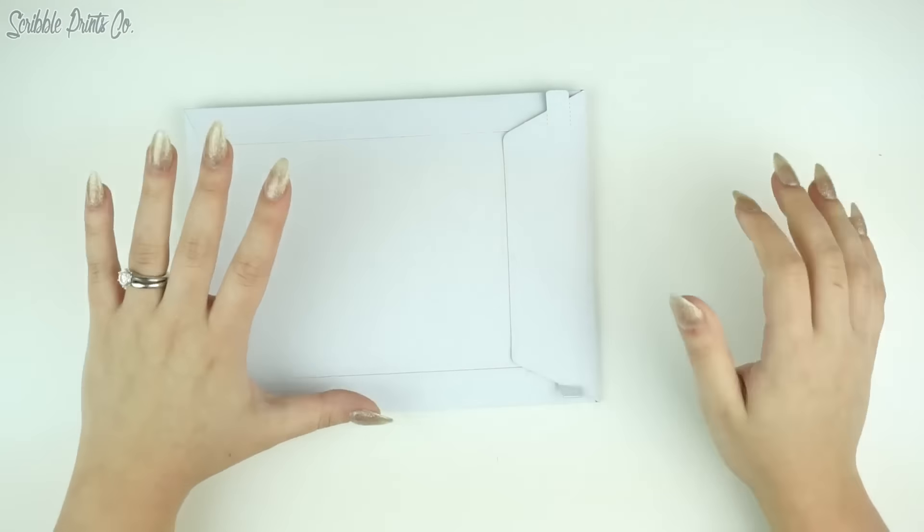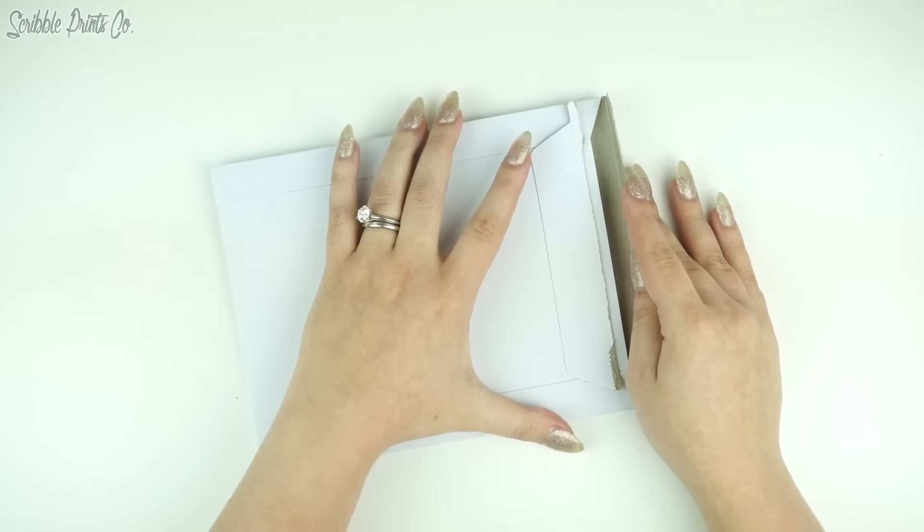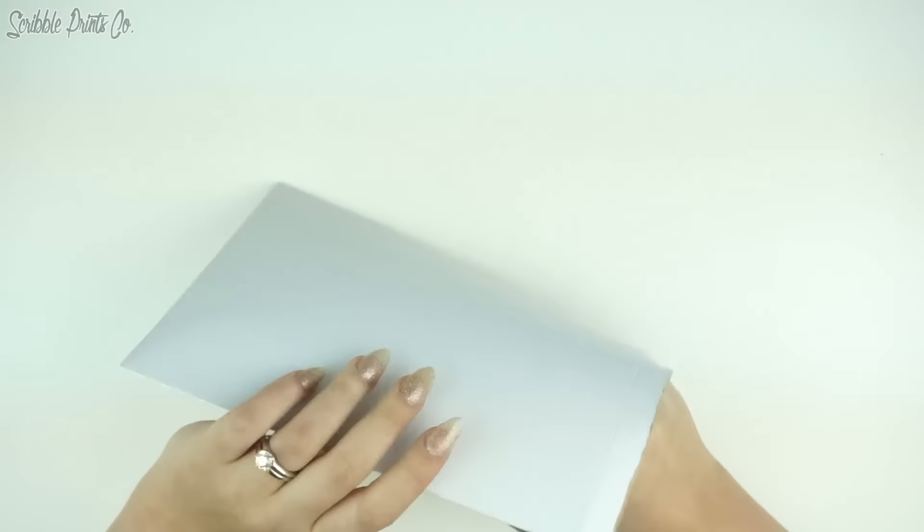This is already sealed because Brian, one of our employees, does all the mystery boxes. He prints them, he cuts them, and he puts them in the package, and then he gives me all the packages and I send them out. So this one is for me and I'm just going to open it. It comes in a photo mailer, as do all of our orders now. We went through a bunch of mailers and these are the best ones — they are very sturdy.